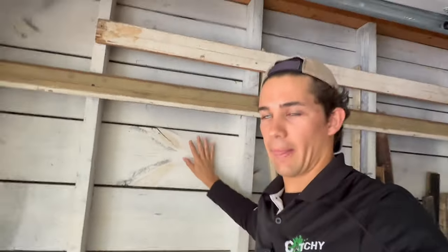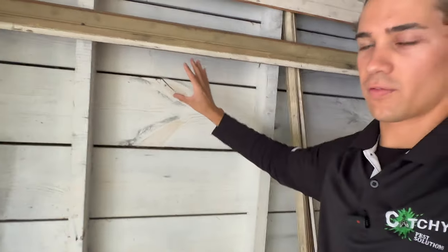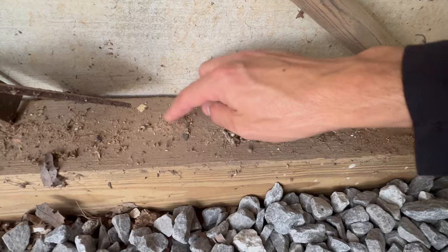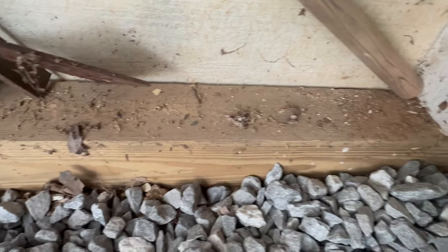Another thing to look for: look at the wood directly like I am, but also look straight down. This area is multiple feet off the ground, but if the piece of wood you're questioning is just a couple feet off the ground, you should be able to see powder. In this case we are seeing a little bit of powder down here on the sill plate for the garage. Those signs are telling me that this powder post beetle infestation is active.